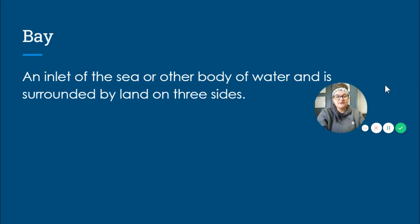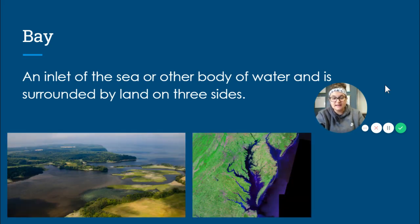The next body of water that we are going to talk about is a bay. A bay is an inlet of the sea or other body of water and is surrounded by land on three sides. It's extremely important that you need to know that a bay is surrounded by land on three sides.